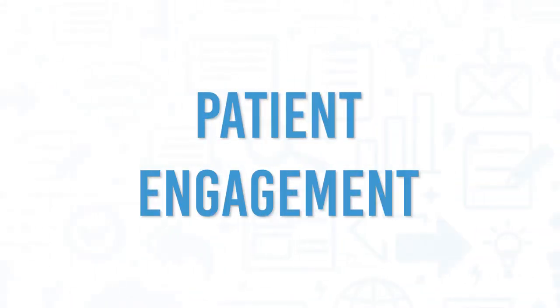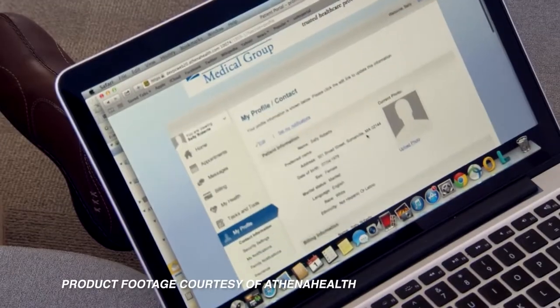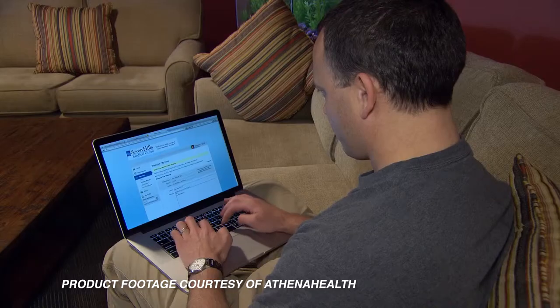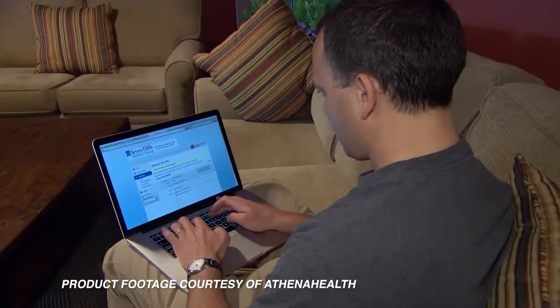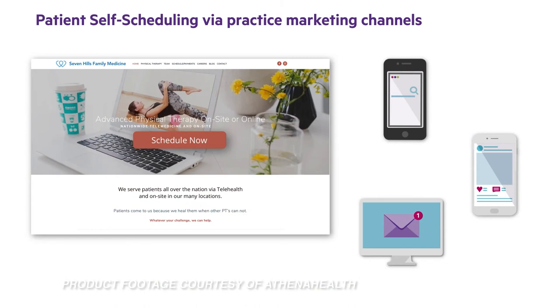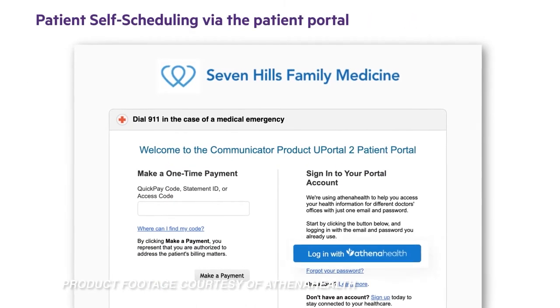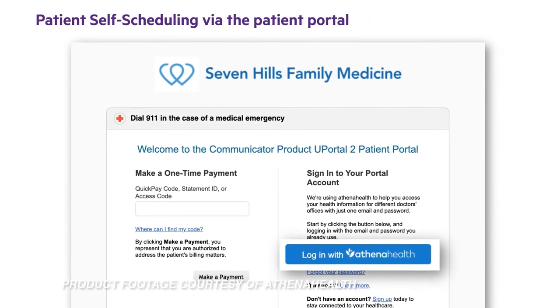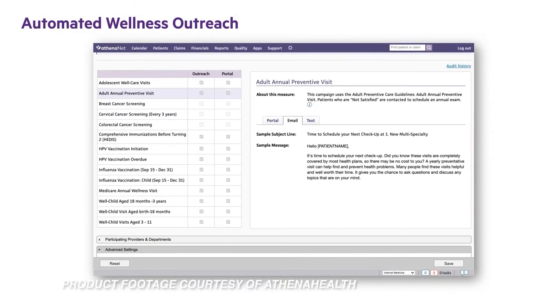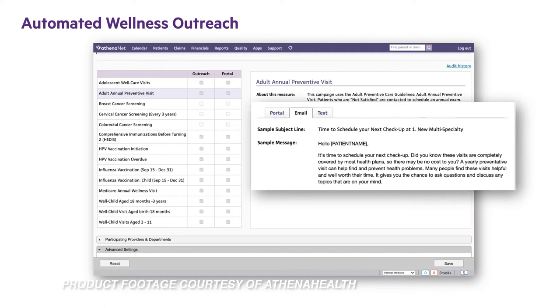From the beginning to the end of the patient cycle, AthenaHealth gives medical practices the ability to better engage with patients. The platform enables patients to self-schedule and offers the ability for patients to pay for visits online. The platform can also help patients take better care of themselves by sending automated reminders about upcoming appointments, immunizations, and annual check-ups. AthenaHealth can also empower medical practices to operate automated multi-channel campaigns.